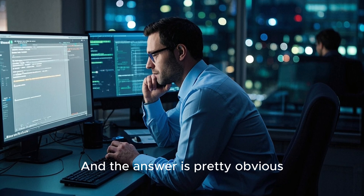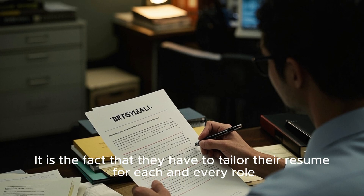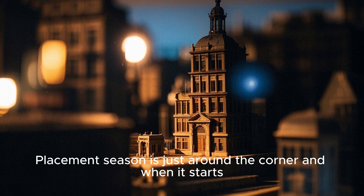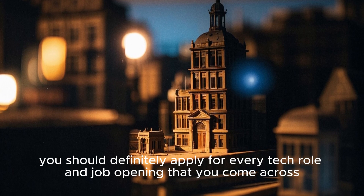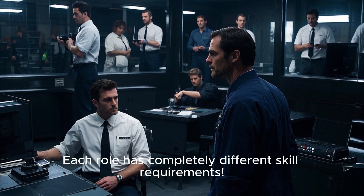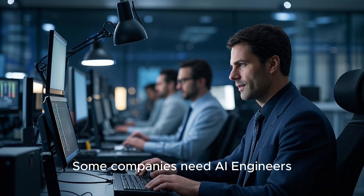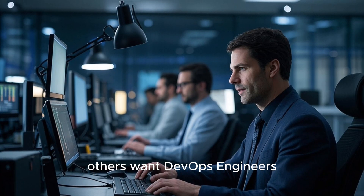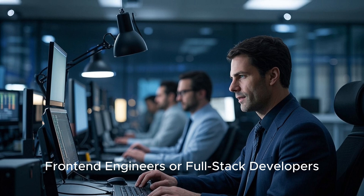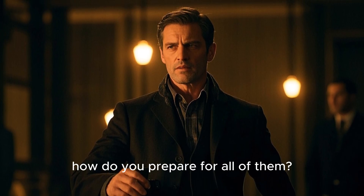The answer is pretty obvious — it is the fact that they have to tailor their resume for each and every role. Placement season is just around the corner, and when it starts, you should definitely apply for every tech role and job opening that you come across. But here's the big problem: each role has completely different skill requirements. Some companies need AI engineers, others want DevOps engineers, back-end engineers, front-end engineers, or full-stack developers with so many different requirements. How do you prepare for all of them?